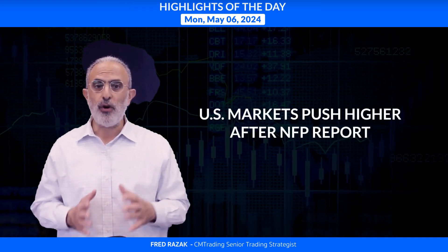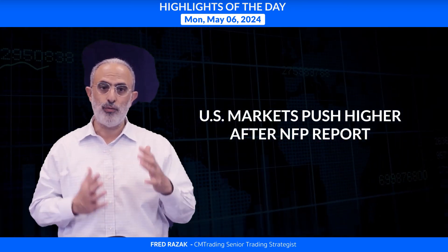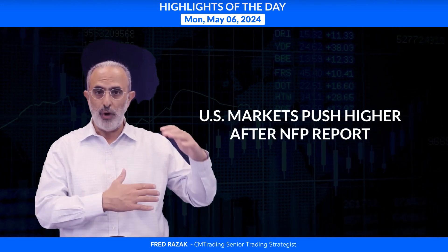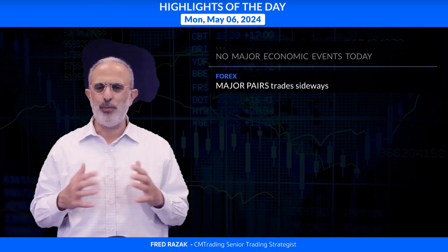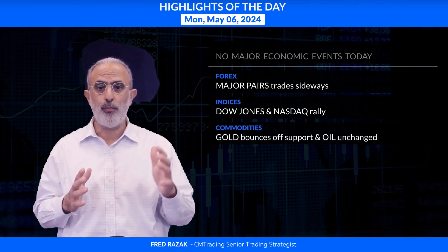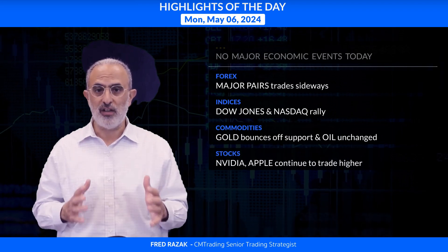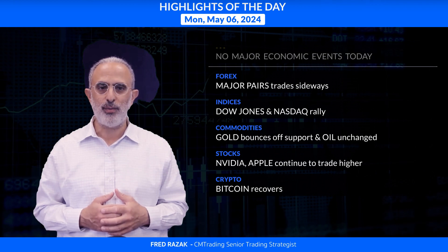Looking at the highlights of the day: U.S. markets push even higher after the NFP report. The question is whether this is a dead cat bounce — meaning we head back down to our lows — or whether we're finding a new area to range in. There are no major economic events scheduled for today. Forex major pairs are pretty much unchanged. Both the Dow Jones and the Nasdaq did rally. Gold is bouncing off support at $2,300. Crude oil is pretty much unchanged and on its low. Nvidia and Apple continue to rally higher. And Bitcoin is recovering above $64K.